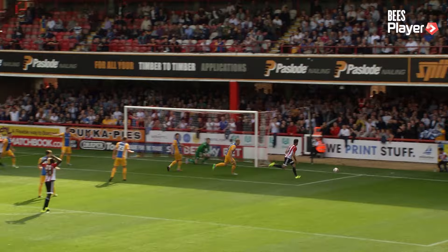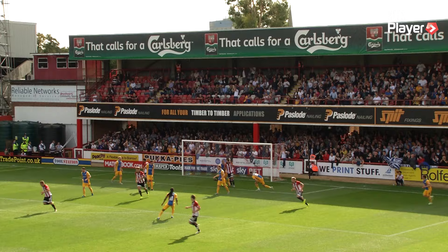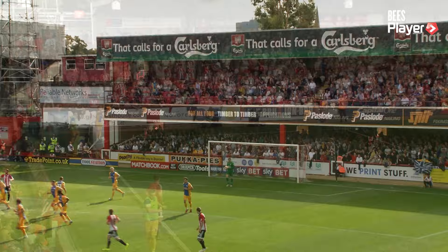Corner for Brentford right in front of the tunnel — Judge to take it. He whips the ball in. What a save! How did Barbe not score there? A brilliant header, did everything right, down into the bottom corner — that's an incredible save. Bidwell this time with a half volley from the corner from Judge, and another good save by Pickford.